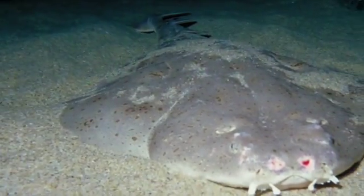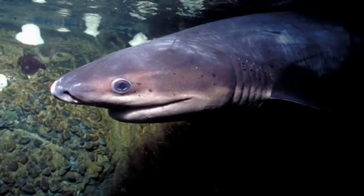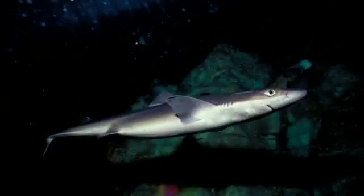Contrary to popular belief, you won't find great white sharks in the bay, but there are as many as 11 other species of sharks here, including angel sharks, seven gills, and spiny dogfish.